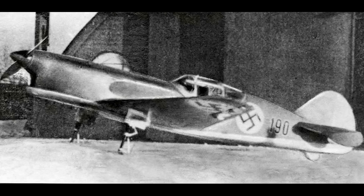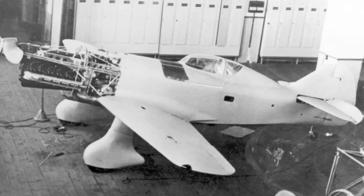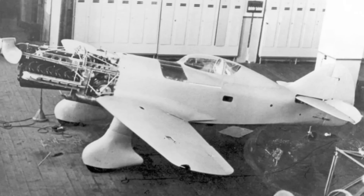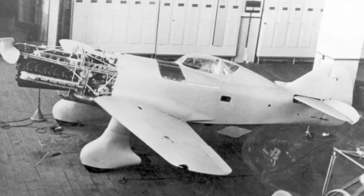By early 1939, VEF were flying the I-15, an advanced trainer aircraft used by the Latvian Air Force, powered by a Gypsy 6 engine that produced 200 horsepower. Design work had already begun on the first dedicated fighter aircraft, the aforementioned I-16. This used many of the light aircraft features of the preceding designs and was essentially in the same mould as light fighters being experimented with in other countries, particularly France and Italy.